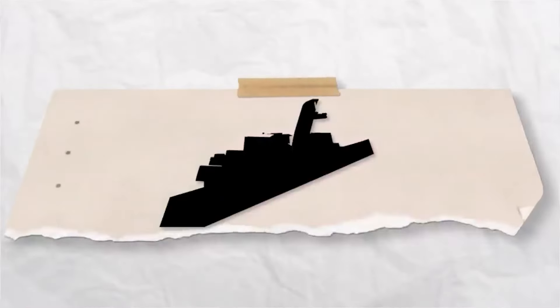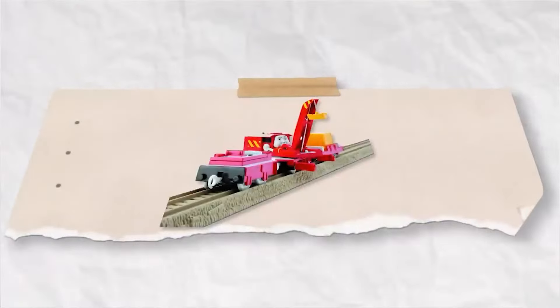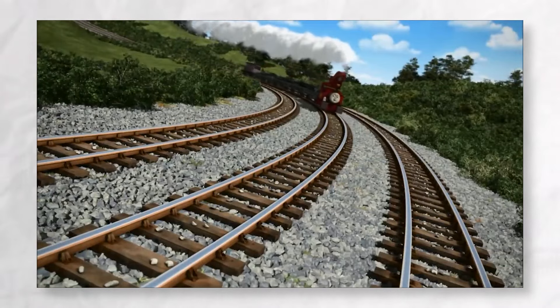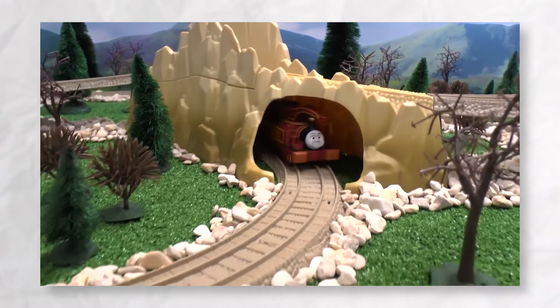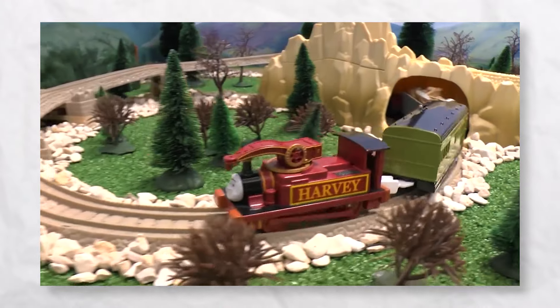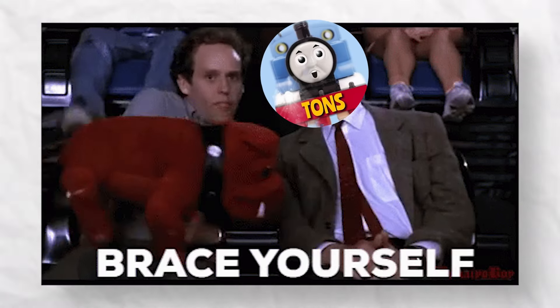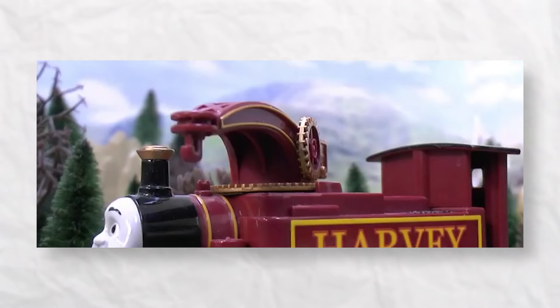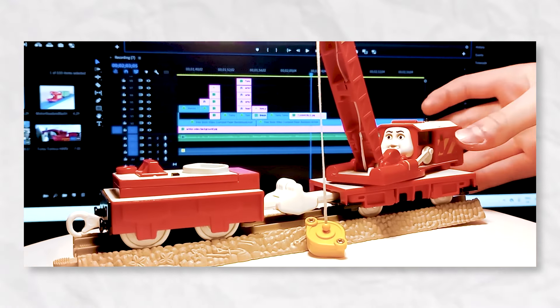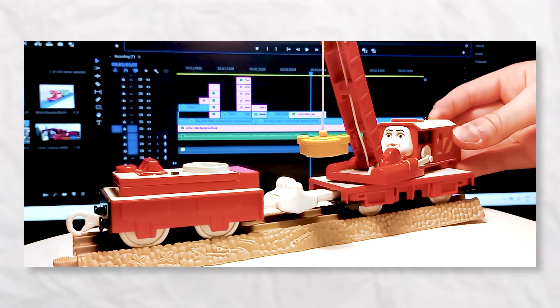As in the last episode we covered one magnificent crane — that being Rocky — today we'll look at the other prominent Sodor crane, Harvey. Trackmaster's design of Harvey's model guarantees an unparalleled experience that will leave you spellbound. Brace yourselves for a feature like no other: a 360-degree spinning crane capability.